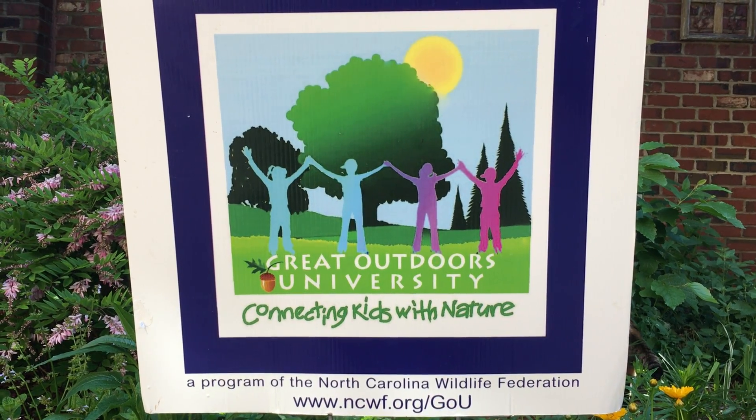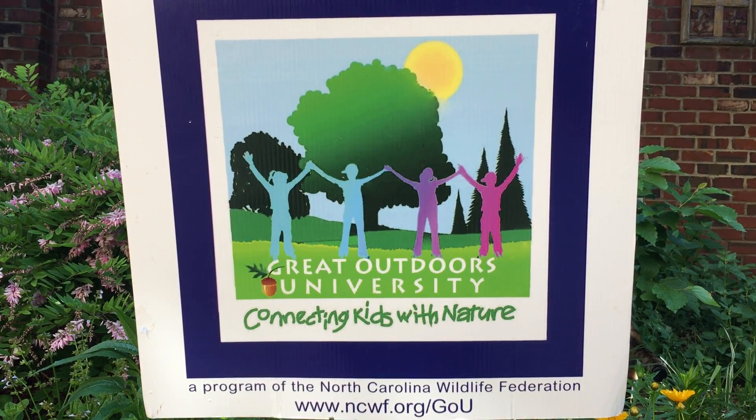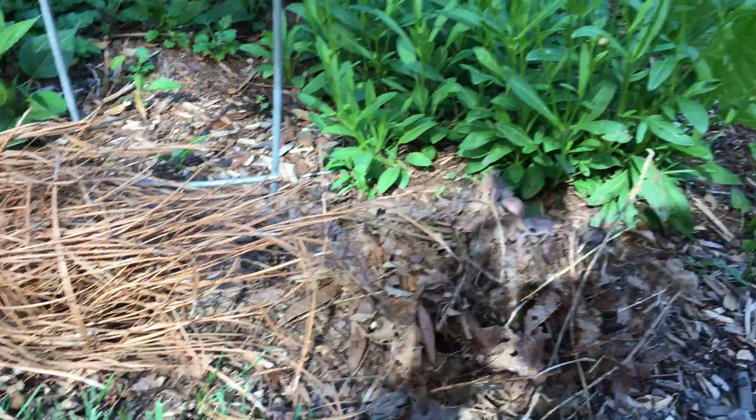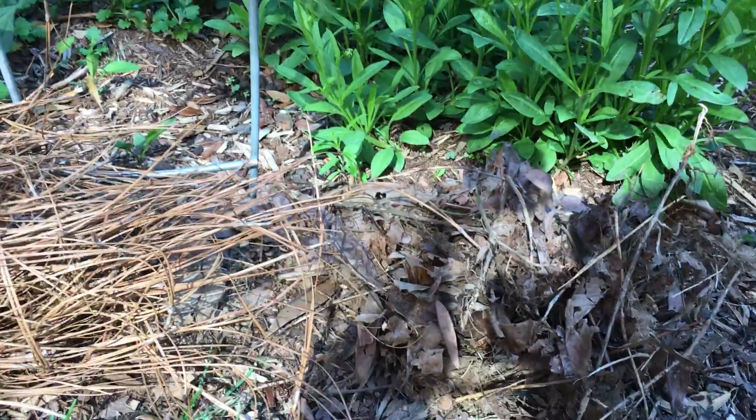Hi, this is Mary with the Great Outdoors University. I have a challenge for you today inspired by our Facebook post yesterday, looking at taking a closer look with Doc Matthews at some bird nests.